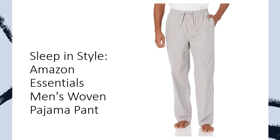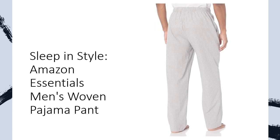Crafted with a comfortable straight fit and lightweight cotton poplin fabric, these pajama pants guarantee a restful and refreshing sleep experience. Experience unparalleled comfort with our pajama pants' elasticated waistband and adjustable drawcord, ensuring a perfect fit every time.